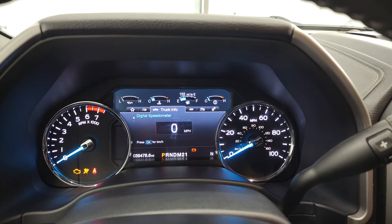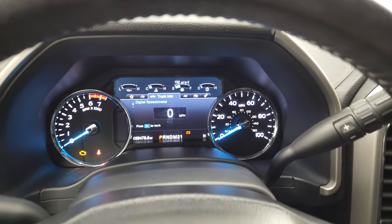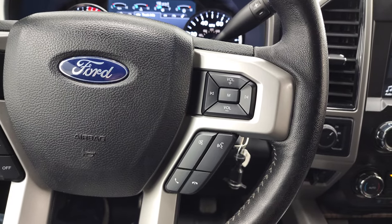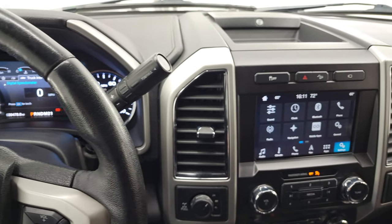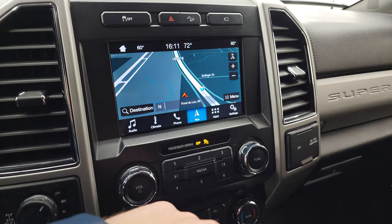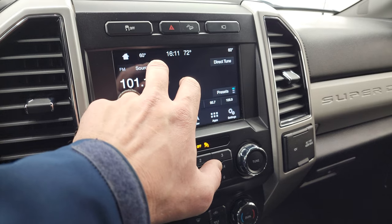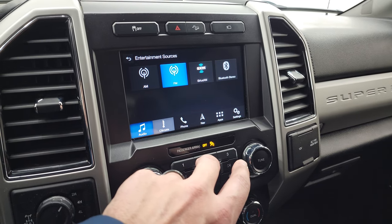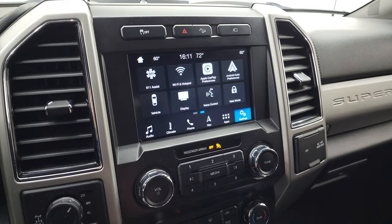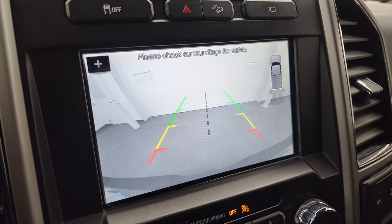Nice instrument cluster with a digital speedometer. This one has 39,478 miles. Comes with a leather-wrapped steering wheel, cruise controls, and information center controls on the left, and Bluetooth and audio controls on the right. Six-speed automatic transmission with optional tap shift. This one comes with the SYNC 8-inch radio with the factory navigation system — you can see that is working nicely. It does have AM, FM, and Sirius XM radio capabilities, as well as Bluetooth and climate controls, and all your different apps including Android Auto and Apple CarPlay.